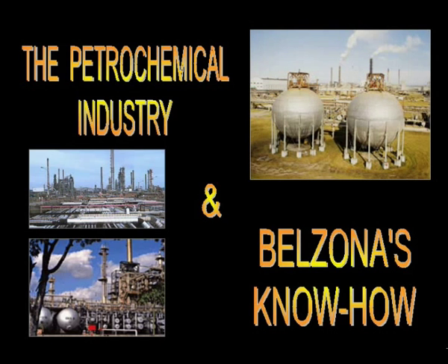Belzona has been successfully providing solutions to this industry since the early 1950s. Today, Belzona products continue to resolve emergencies, provide long-term coating and protective materials, and offer proven techniques and know-how to one of the world's most demanding industries.